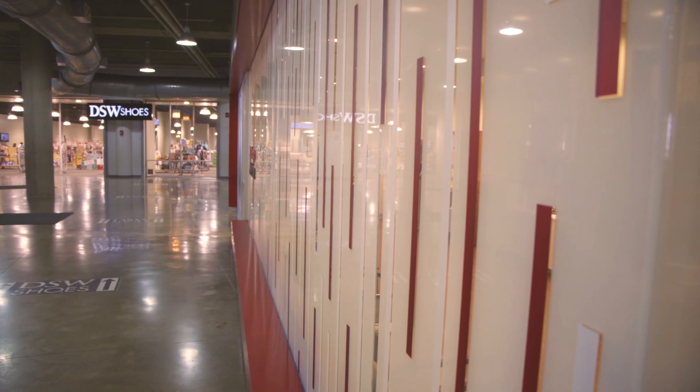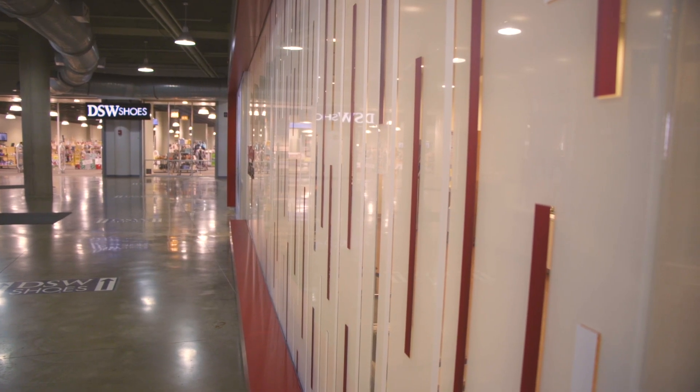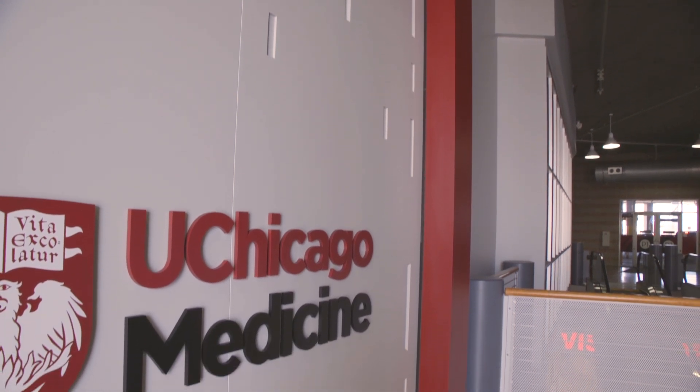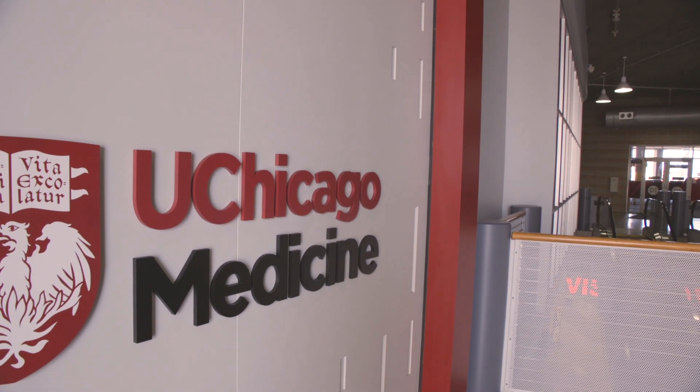A brand really expresses the care that we provide to our patients, and it's really our promise to patients when they come to UChicago Medicine that they are going to get care that is at the forefront of medicine. It's going to be care that is informed by the latest research and it's going to be the forefront of patient experience.